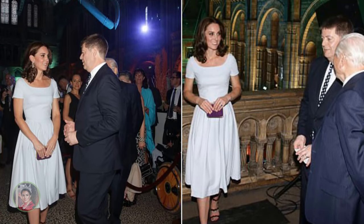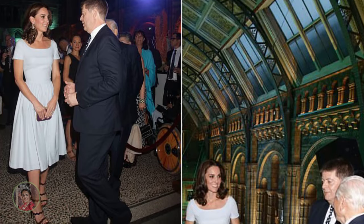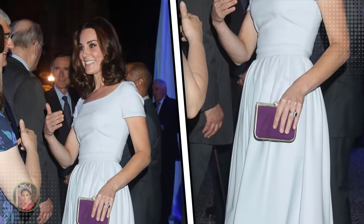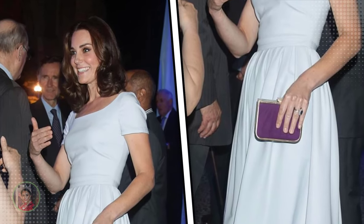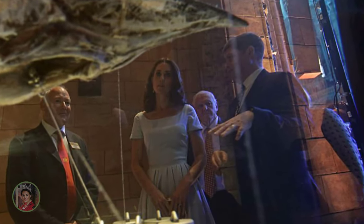The Princess showed off her fresh glossy new hairstyle, which is noticeably shorter than her earlier looks. She also opted for a youthful open-toed high-heeled shoe with a purple clutch purse. The Princess will also tour Hintzy Hall's 10 other new displays chosen from the museum's collection of more than 80 million specimens.